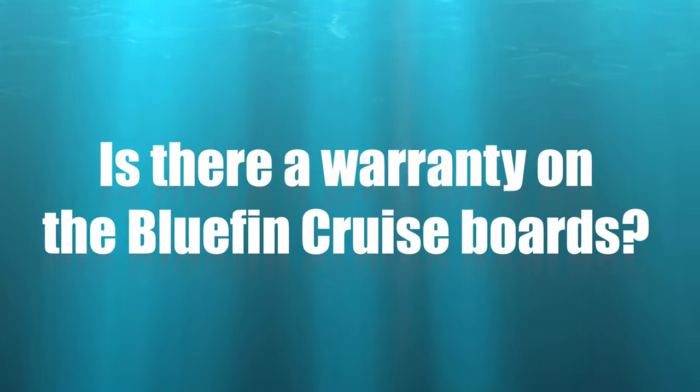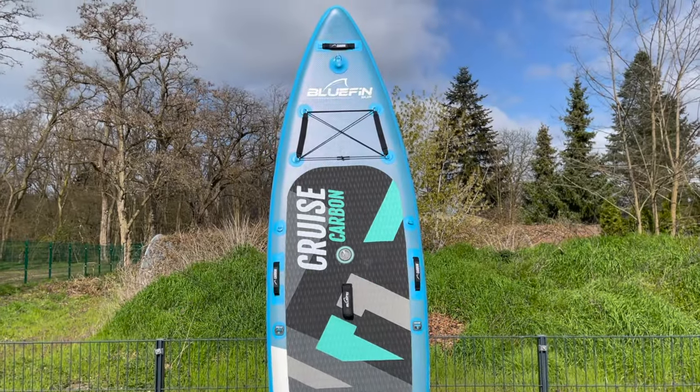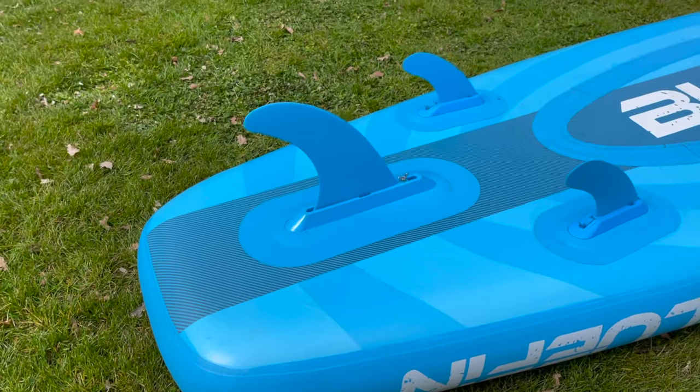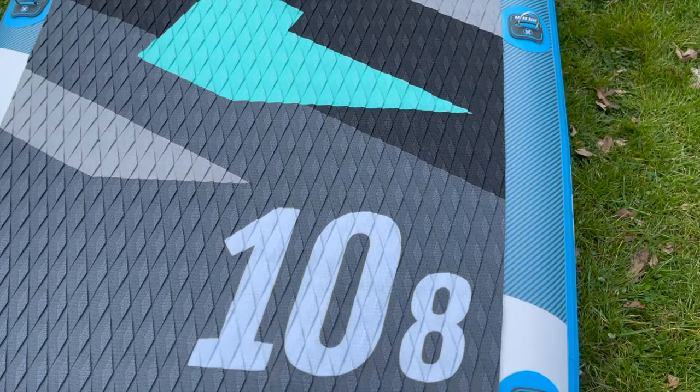Is there a warranty on the Bluefin Cruise boards? Yes, the manufacturer gives five years on the boards. This shows that the company is convinced of its own quality and that the purchase price is absolutely worth it in terms of durability.